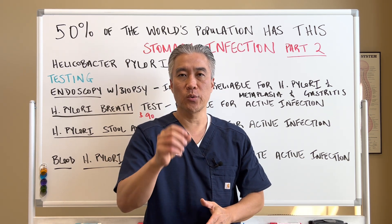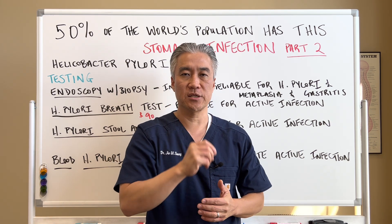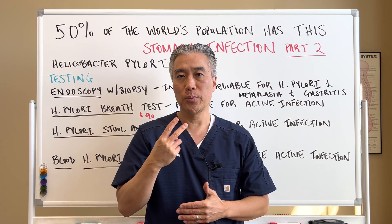Welcome back. This is Dr. Jin Sung, where clinical excellence meets excellent results. Today we're going to do part two.